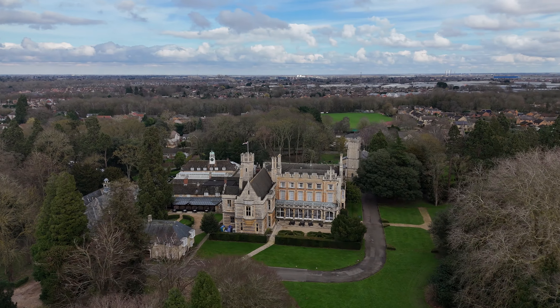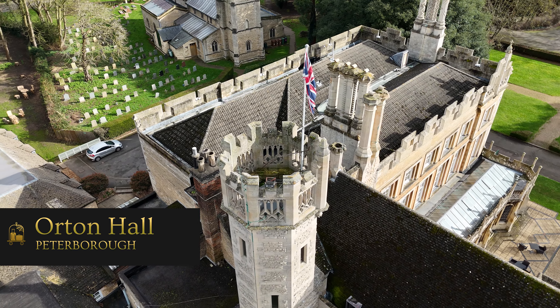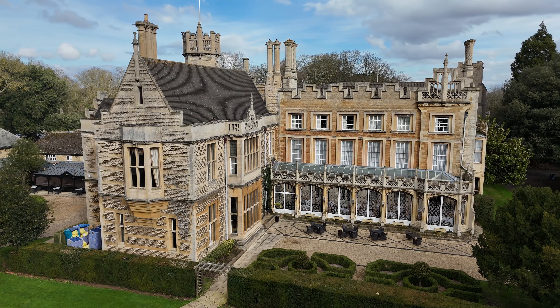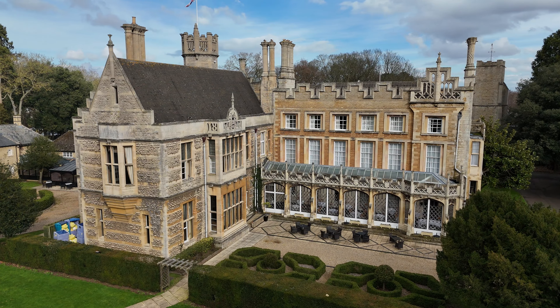Today we're in Peterborough, voted Britain's worst town, to investigate Orton Hall, home to English nobility since the time of William the Conqueror. Once a prisoner of war camp, today a luxury four-star spa hotel with a ton of online reviews, but not all of them good. So we've come to investigate.